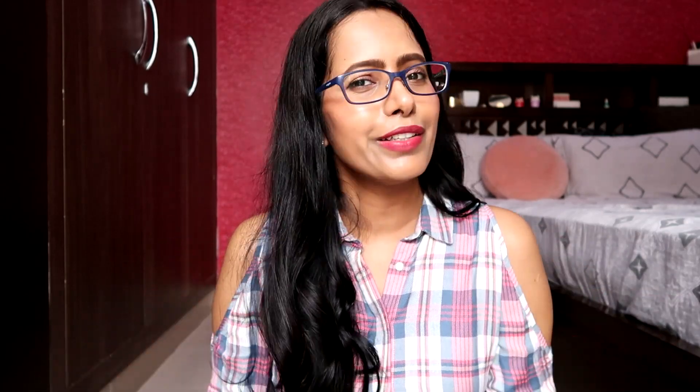I have a feeling the brand may have discontinued this product because they have already launched another centella/cica serum, so it doesn't make much sense to have two centella-based serums. I'm not sure exactly what they've decided, but that's just my opinion.